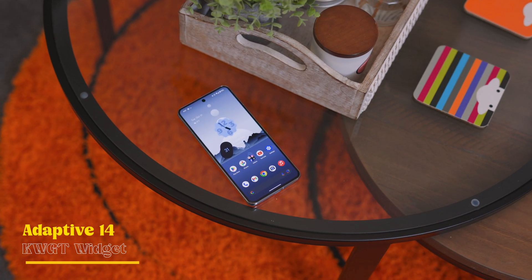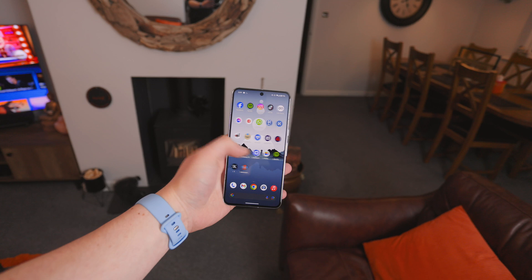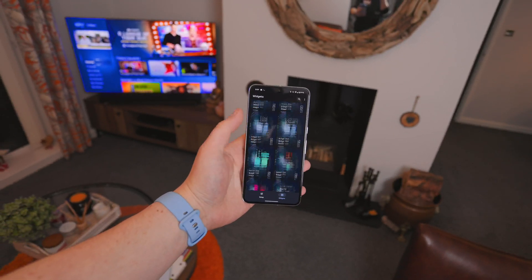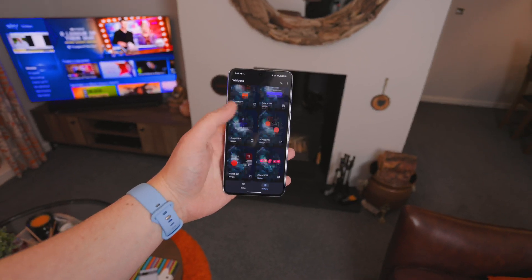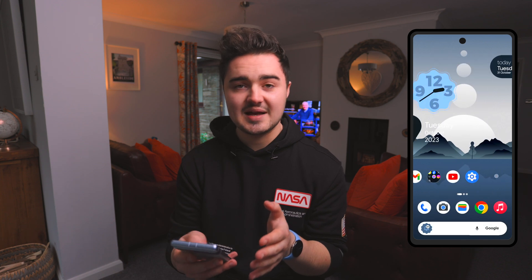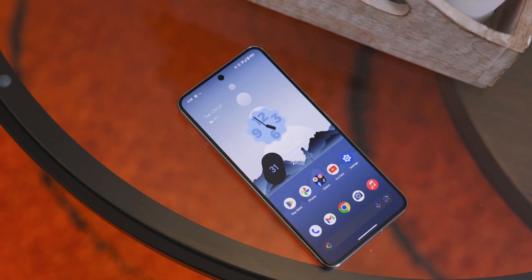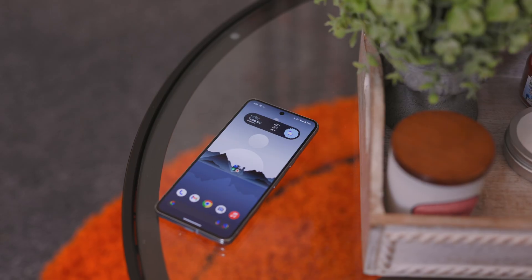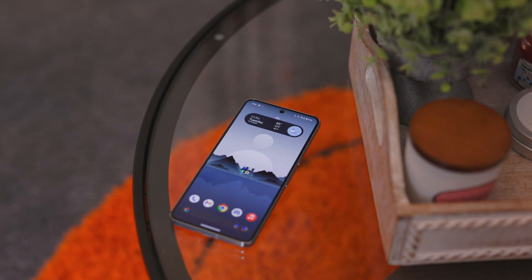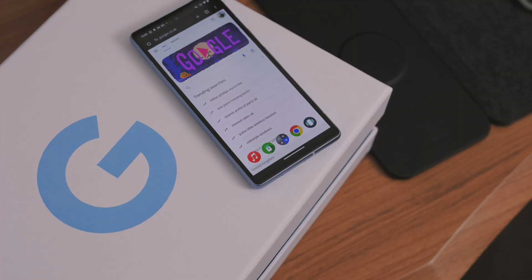The first app on the list is Adaptive 14 for kWGT. This is a widget add-on pack for kWGT Pro with 80 widgets. They're all Material You inspired, very Google-like - a lot of them are clock widgets, but there are also media playback widgets and app shortcuts. They adapt to match the color you have set on your device, so with blue theme all the widgets go blue. There's also a weather widget that looks very stock but clean, and it adds variety since stock Android doesn't offer much widget choice.